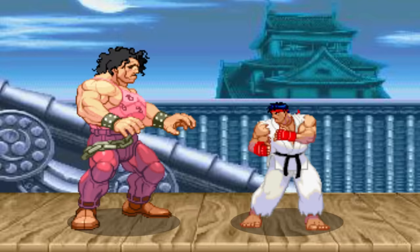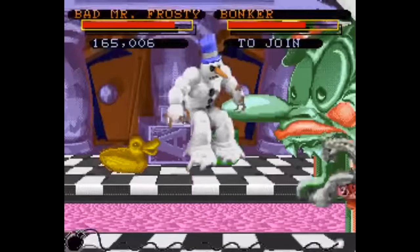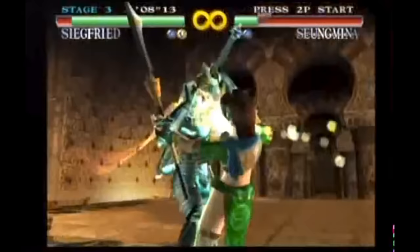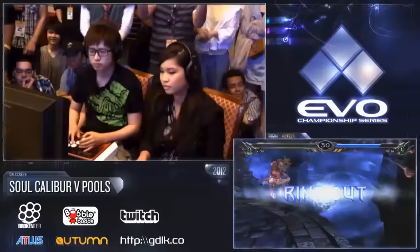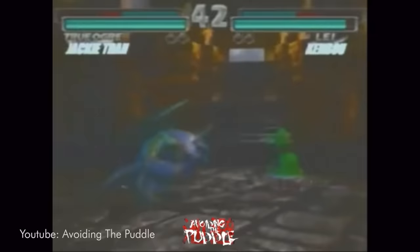3D movement means boundaries have to work differently. In 2D fighters, it's usually very simple — you have walls on the left and right sides of the screen where you can't go any further, and the goal is to corner your opponent on one side to put them at a disadvantage. In contrast, the big 3D franchises tried a variety of things. Virtua Fighter and Soul Calibur used sumo wrestling-styled ring-out systems where getting out of the fight zone resulted in a round loss. Tekken did the opposite and started with infinite stages where there are no boundaries at all, meaning there was no penalty for moving backwards.